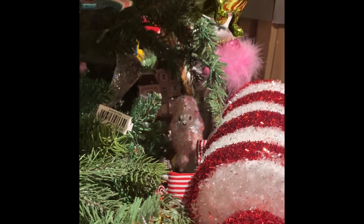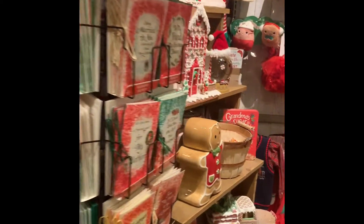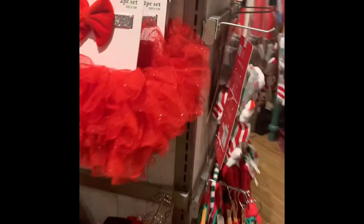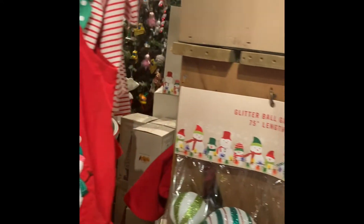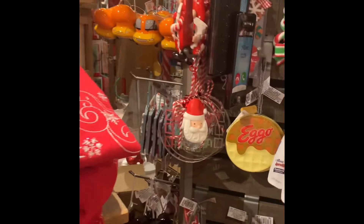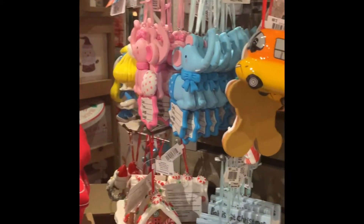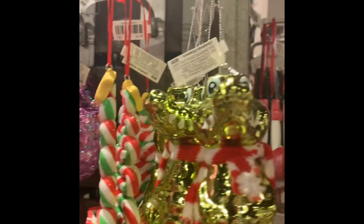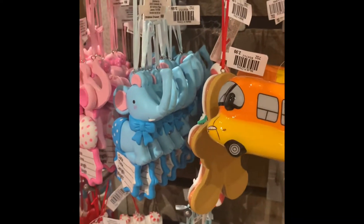You can see some of the peppermint — the red and white decorations they had — they're very large. You can hang them on your steps going down, or in your home, or put them on the Christmas tree; they're so pretty. Here are some more of the ornaments, some of the ones we just saw on the tree and some different ones. They've got a wide variety of different ornaments.